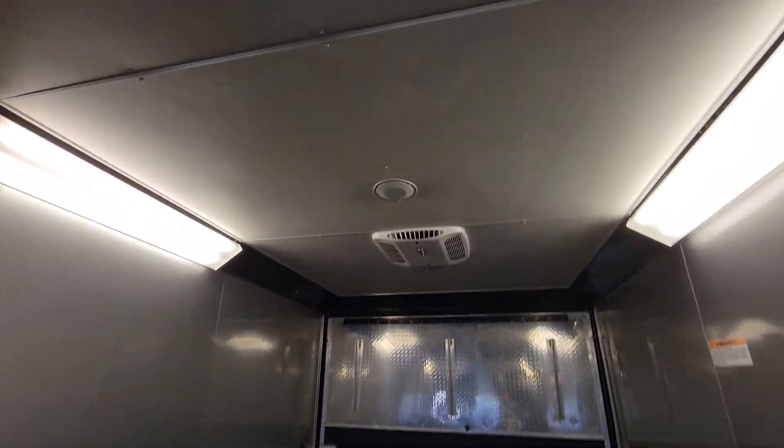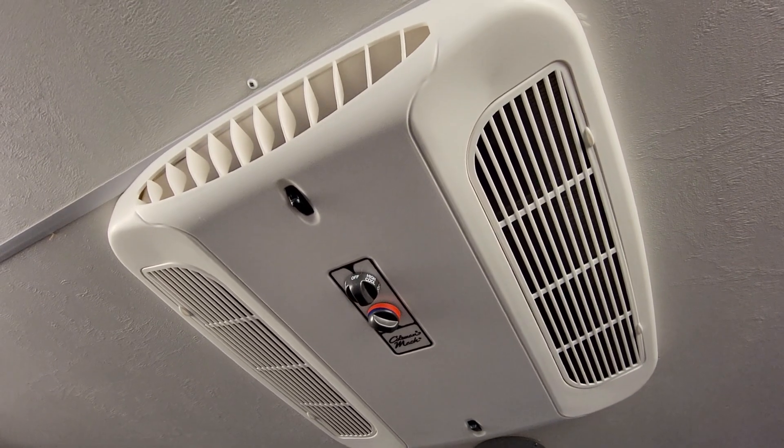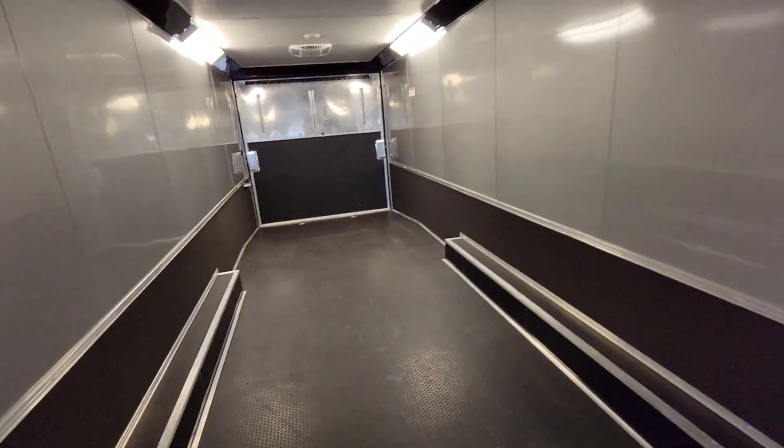Two air conditioners — two AC units — brand new. Looks like he's got three speakers too. Very cool.